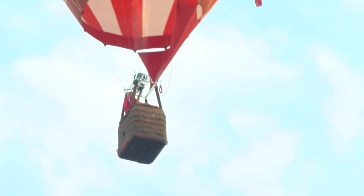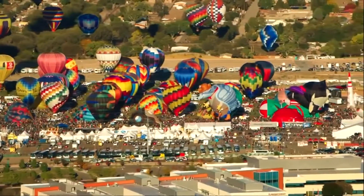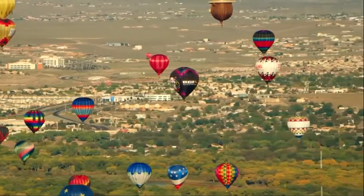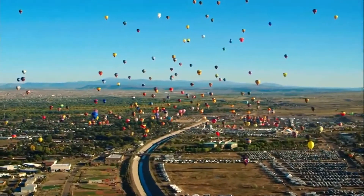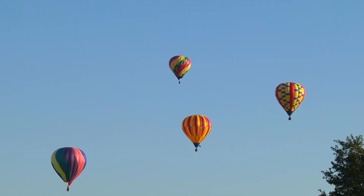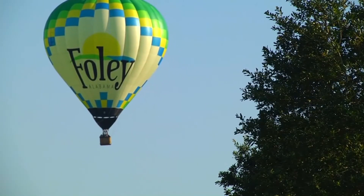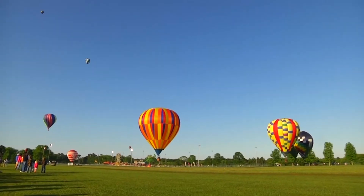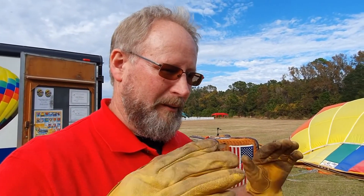Hot air balloon pilots know nearly as much about weather as meteorologists, because balloons are at the mercy of the wind. However, they can steer by understanding meteorology on a micro scale. As Dwight explains, while they can't fly upwind or crosswind, they can change altitudes — climbing may yield a right or left turn depending on the wind direction at that level.